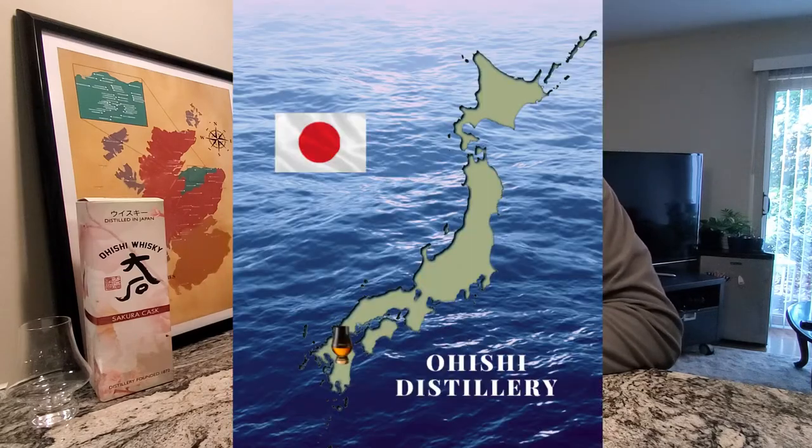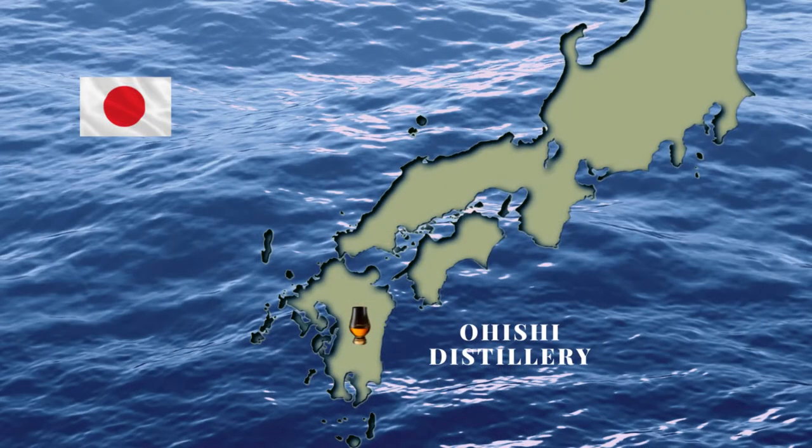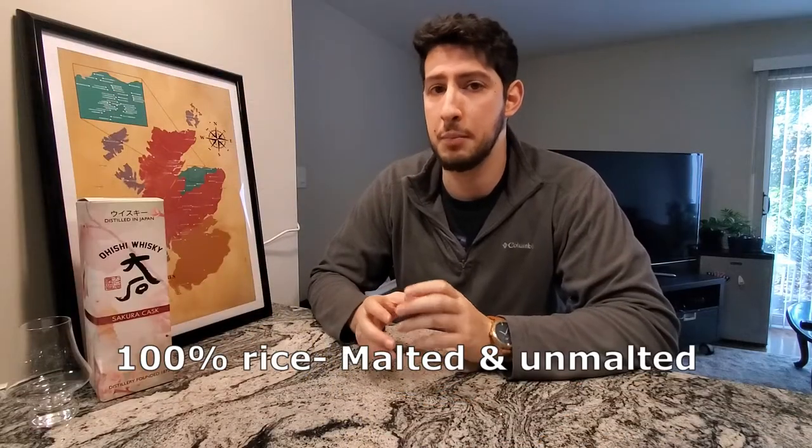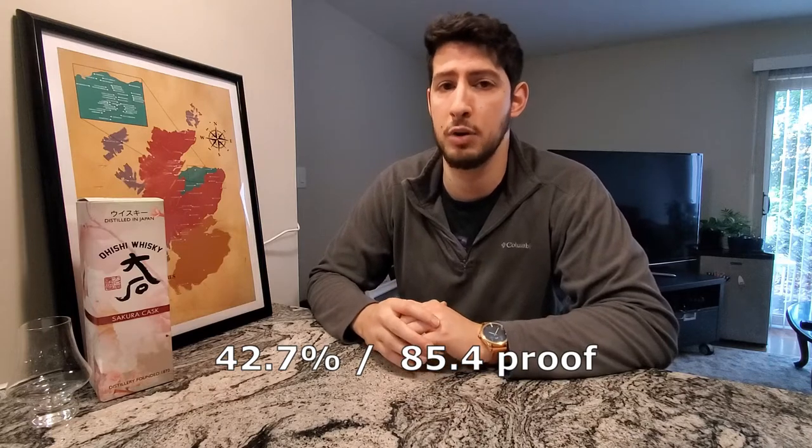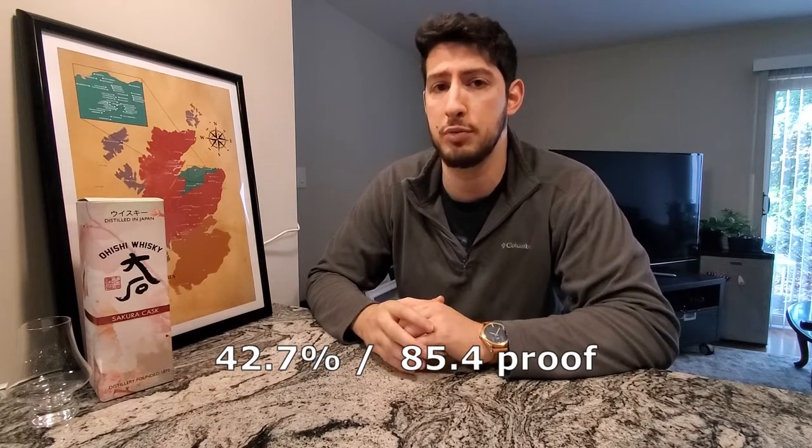This Japanese rice whiskey is distilled out of the Ohishi distillery located on the island of Kyushu adjacent to the Kuma River. It is distilled using 100% malted and unmalted rice grains. It is 42.7% alcohol by volume, or 85.4 proof. I picked this up for around $70, and this, just like all the others on the Ohishi line, is distilled using a stainless steel pot still. Full disclosure, I'm a little suspicious whether this really is a Japanese whiskey — but for now I'm going to take their word for it, and that's more of a topic for another day.